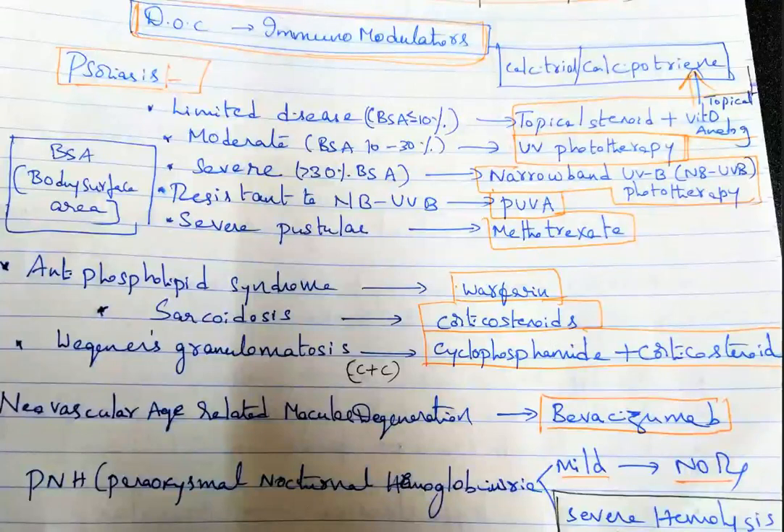This is a short video about immunomodulators. In psoriasis, we divide the condition based on the body surface area involved. For limited disease, when body surface area is less than 10 percent, we give topical steroid plus vitamin D analog, both given topically.